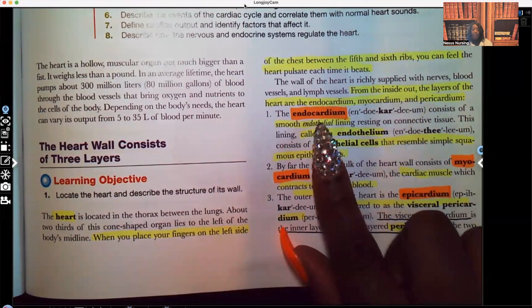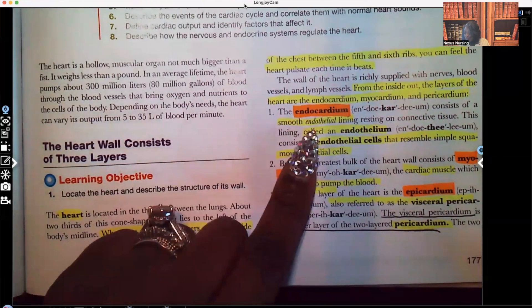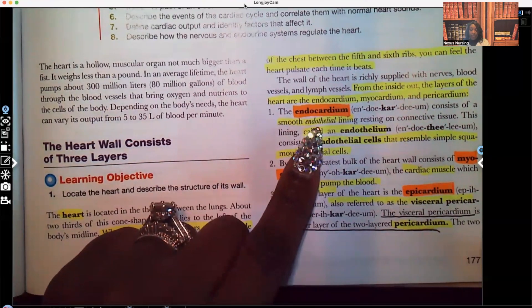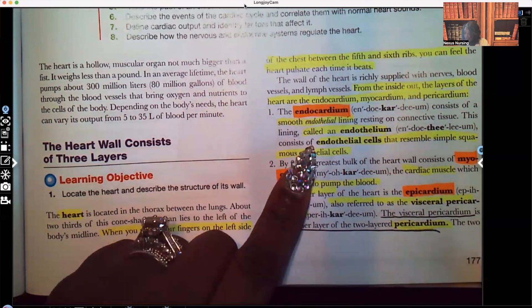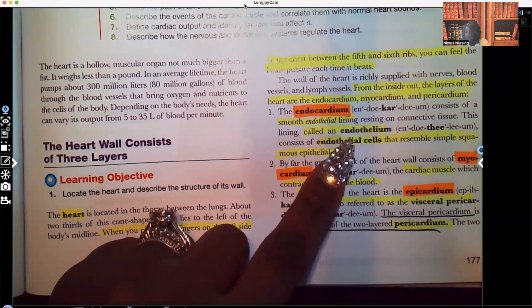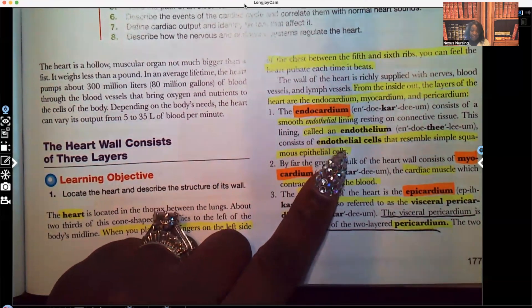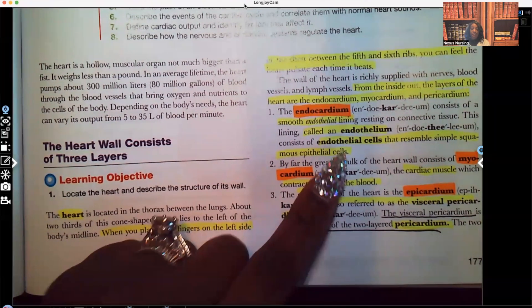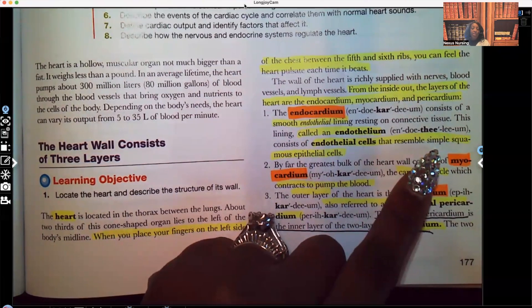So let's talk about the first one, the most inner layer — that is the endocardium. That is the innermost layer of the heart. This consists of a smooth endothelial lining rested on the connective tissue. You need to know that lining is endothelial. This lining is known as the endothelium, and it consists of endothelial cells that resemble simple squamous epithelial cells — you need to know this for A&P.